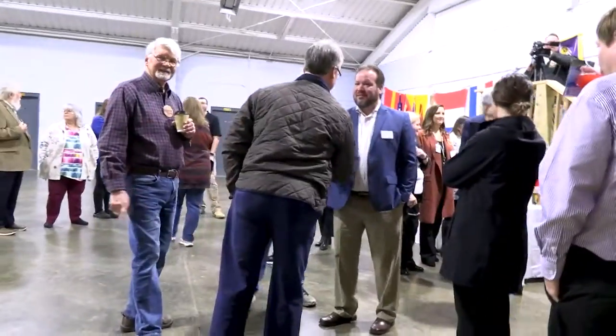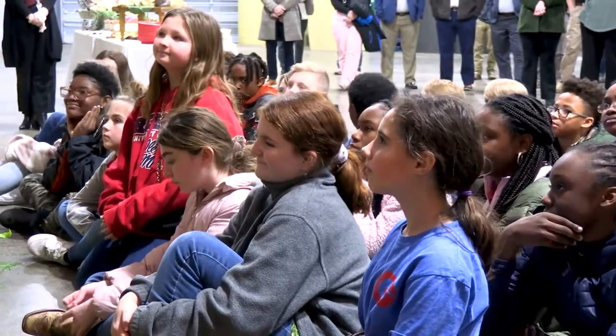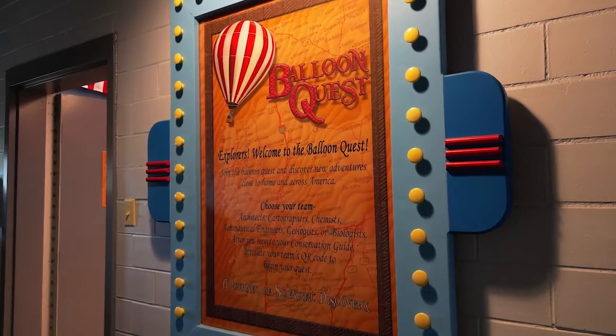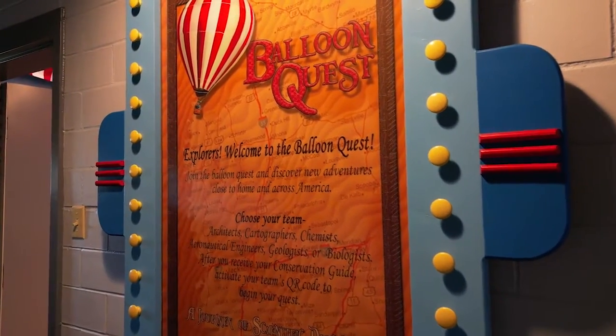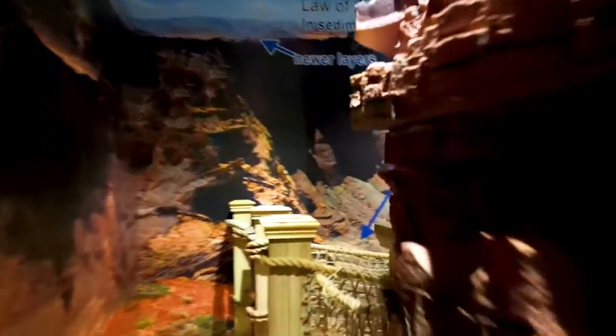A big day for us all in the school district and we are so pleased to have all of you join us, especially our students, because this is all for you. Welcome to Balloon Quest, a hands-on science museum in the style of an escape room. When you walk through this, you will be absolutely amazed at how this thing is put together. It is really, really special.